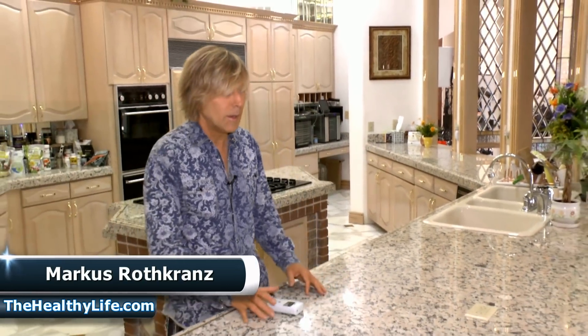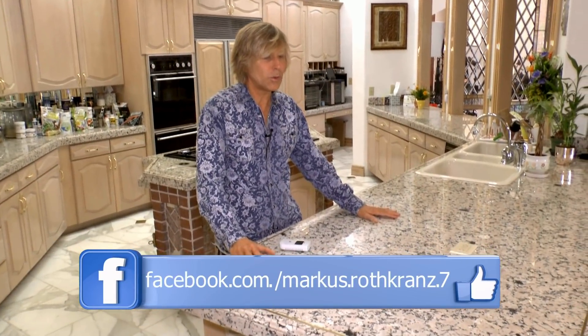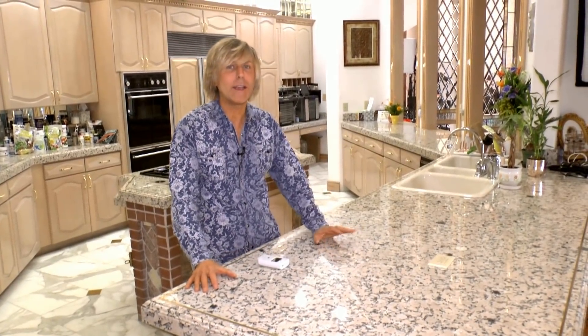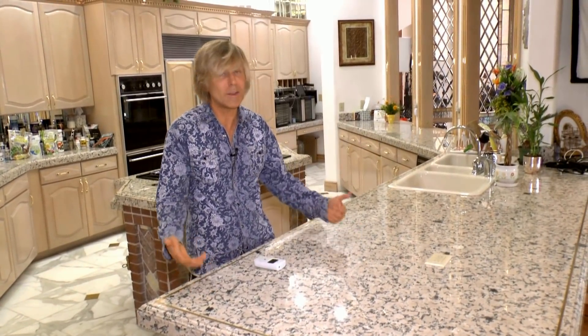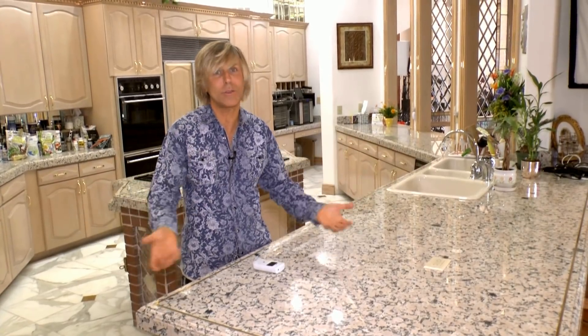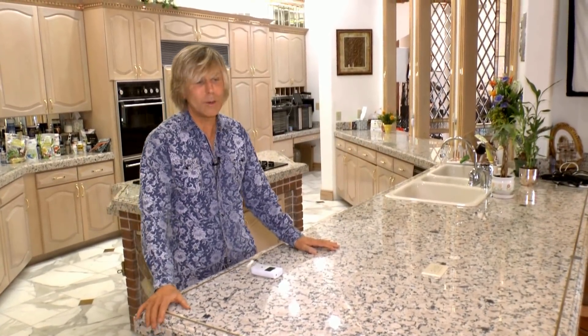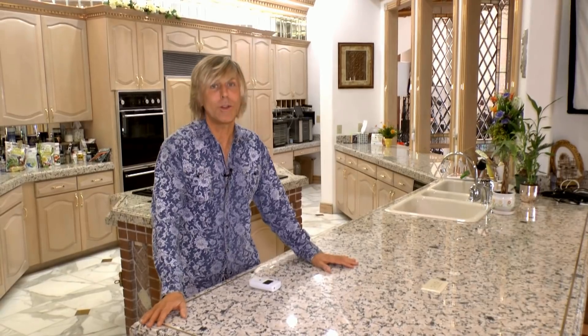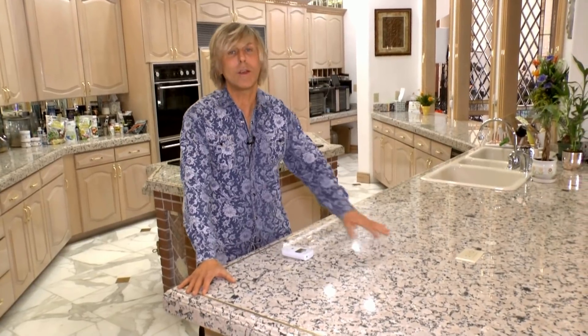A lot of people have granite in their homes — granite countertops. This house is filled with granite; I'm going to take you through some of the rooms. The bathroom is full of it. It's a very common thing used in a lot of modern homes. What some people don't realize, and there is a fear going around for those who do, is that sometimes granite has naturally occurring radiation in it. Some people have radioactive countertops and don't realize it. Is it really a concern? Is it that much that you should really be worried about it? That's what this video is about.